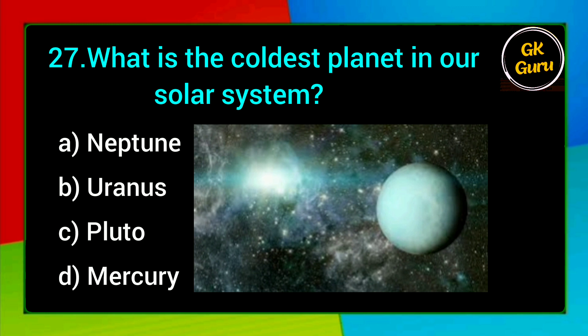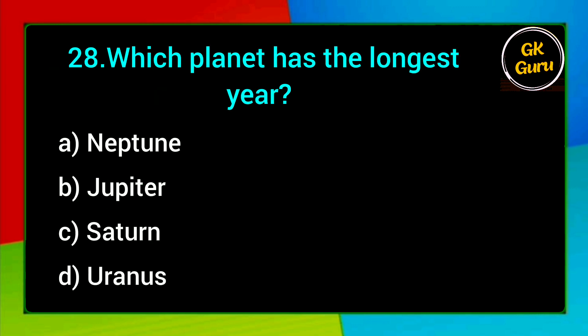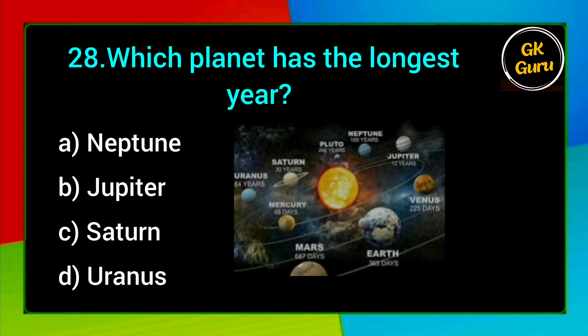What is the largest planet in our solar system? A. Neptune, B. Uranus, C. Pluto, D. Mercury. Answer: B. Uranus.